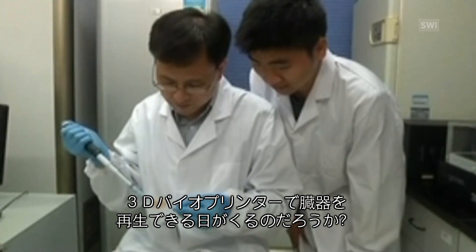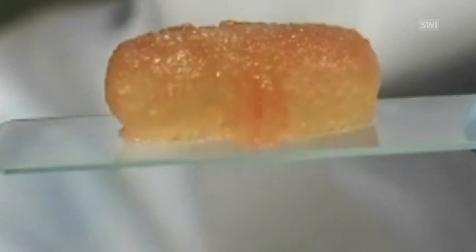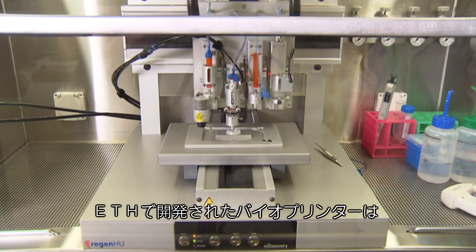Will there be whole organs being produced by 3D printers? The scientist at ETH Zurich is sceptical. The kidney has dozens of metabolic functions, and there's no printed organ that can achieve this. The problem with these organs is that they fulfil so many complex functions, and the advantage of working with cartilage is that it's primarily a structural material, and one only has to fulfil this one criterion.